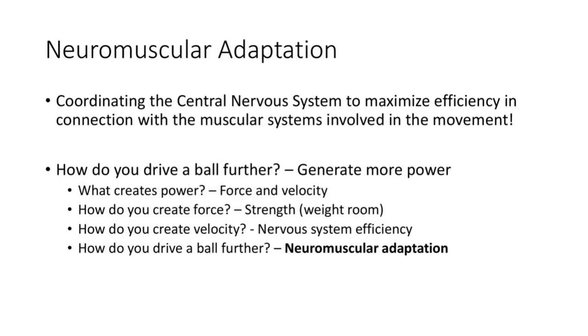Neuromuscular adaptation — that key point from the beginning — comes back here. You're coordinating the central nervous system, training everything as fast as possible, and that maximizes efficiency and coordination with the muscular system to take your strength and produce power. To drive the ball further, you have to generate more power. Power is force times velocity. Force comes from building strength in the weight room. Velocity comes from nervous system efficiency — your overspeed and fast exercises. What ultimately drives the ball further is that neuromuscular adaptation — connecting your strength and nervous system efficiency.